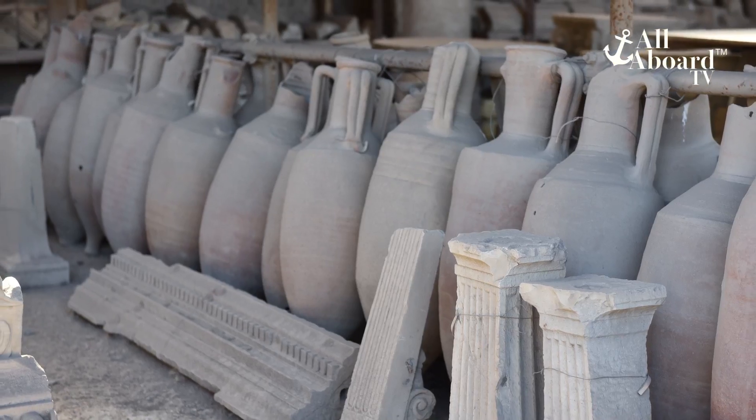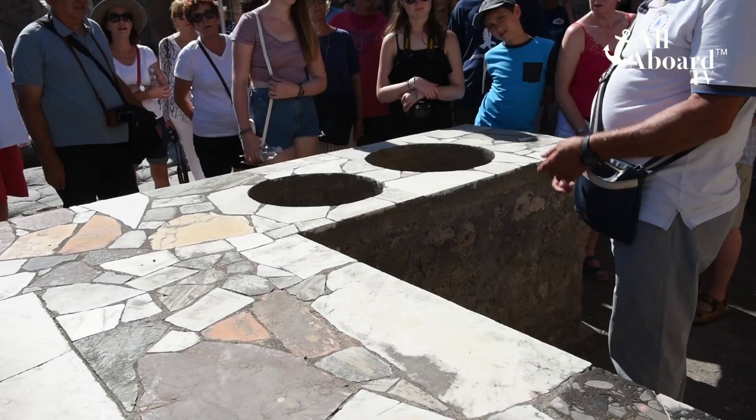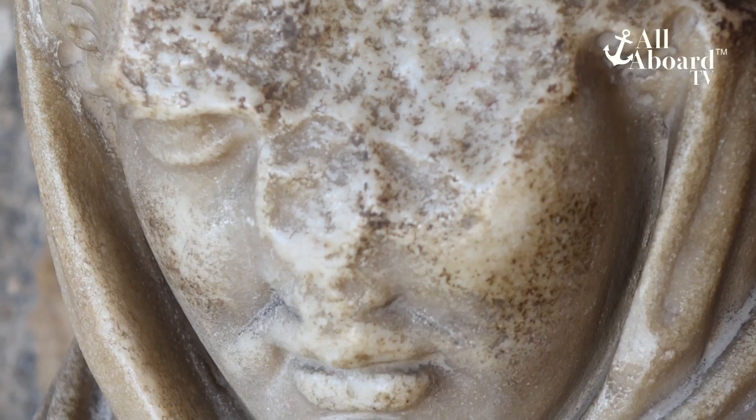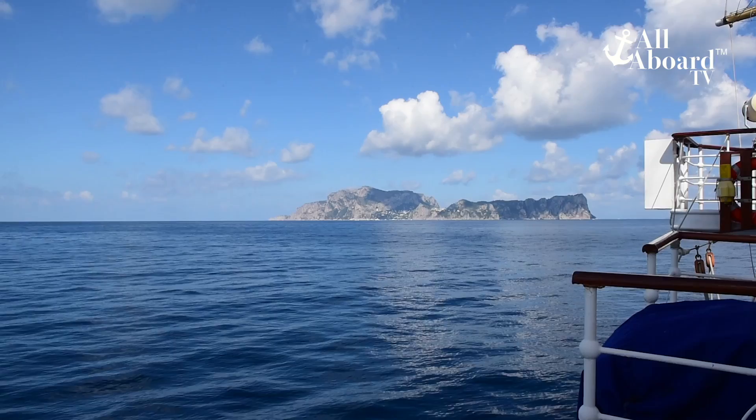While our cruise was coming to an end, there were still a few more stops — including a visit to one of the most famous Roman ruins in Italy, Pompeii. There is so much history here it's hard to describe; let's just say the Romans were way more advanced than anyone would think. If you have the time, another place to check out is the Isle of Capri and the world-famous Blue Grotto. Since Sorrento is very close to the birthplace of pizza, Naples, we had to have that for dinner.